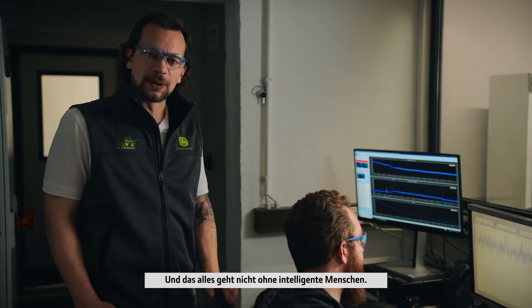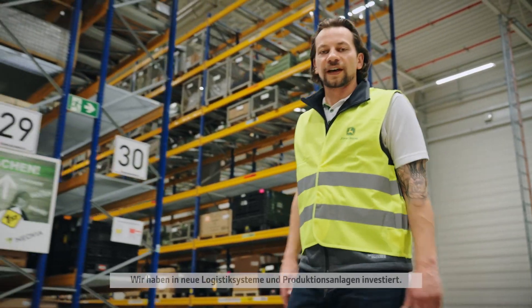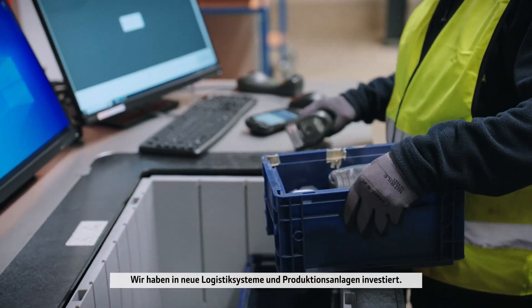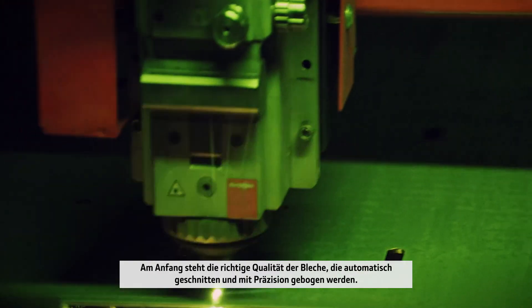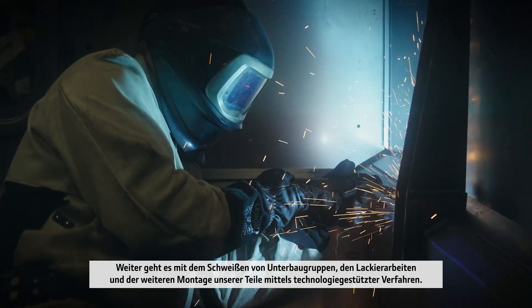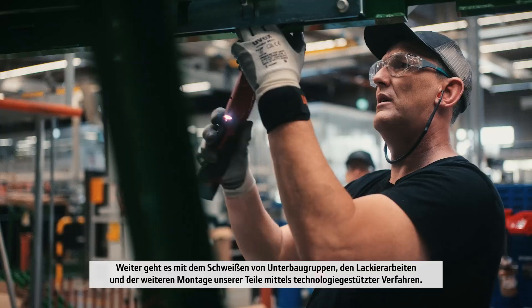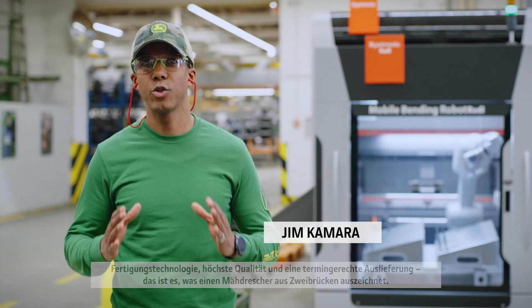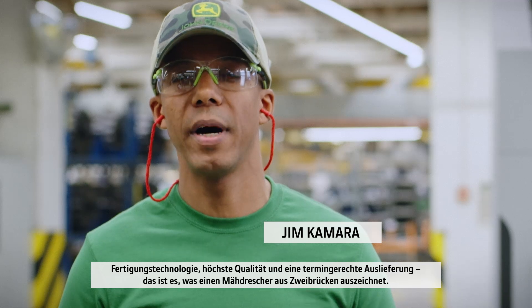It takes smart people as well — engineering teams from many different nationalities, people who understand the needs of farmers right across Europe. We've invested in new logistics and manufacturing facilities. The journey starts with the right sheet metal quality, which is automatically cut and bent with precision. It continues with the welding of stock assemblies, the painting operations and the further assembly of all parts with technology-assisted operations. Manufacturing technology, top quality and on-time delivery — that makes the difference of a combine built to the highest standard.